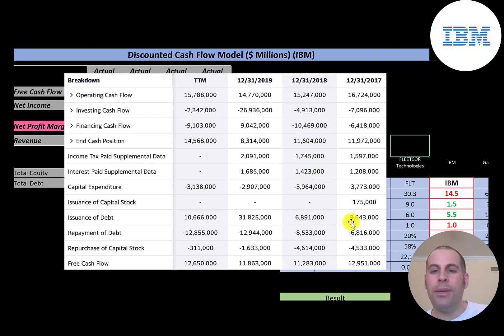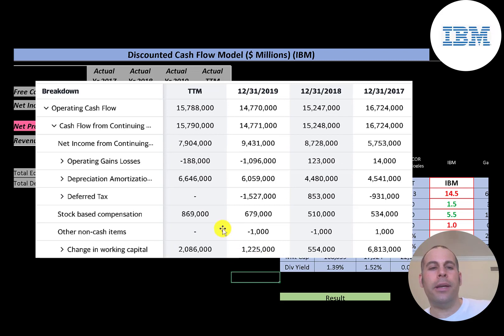They also issued quite a bit of debt. In 2017 they issued $9.6 billion and paid down $6.8 billion. In 2019 they issued $31 billion of debt and only paid down $13 billion, so they added a lot of debt that year. Since this company has lots of free cash flow, I think they're issuing debt to acquire other businesses.